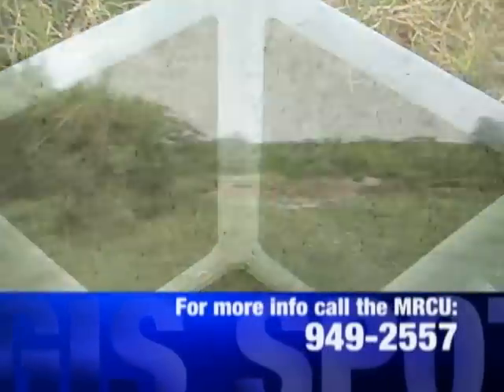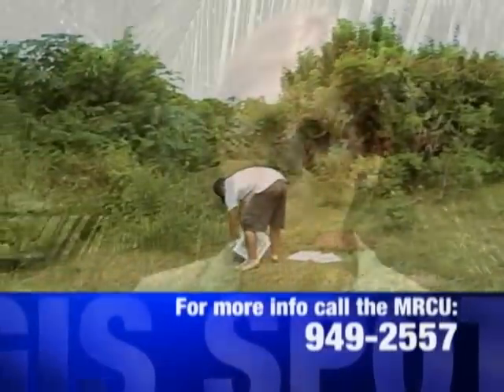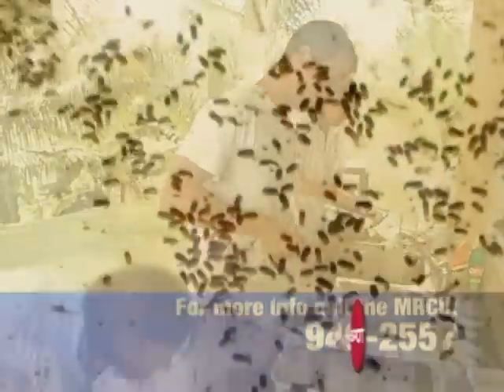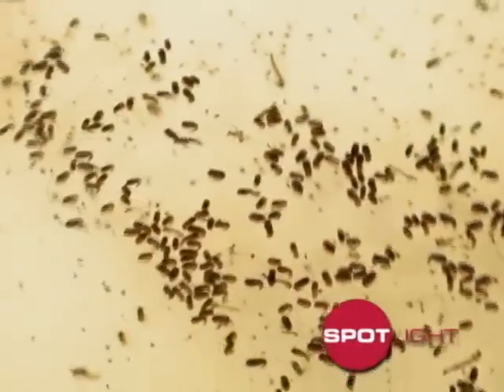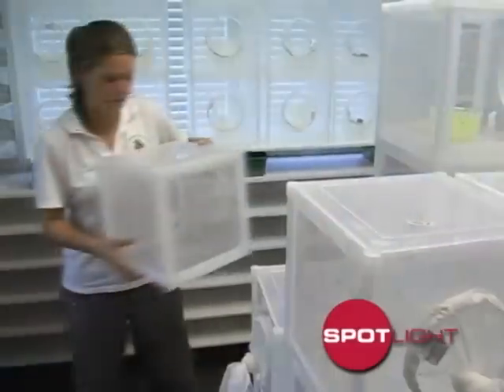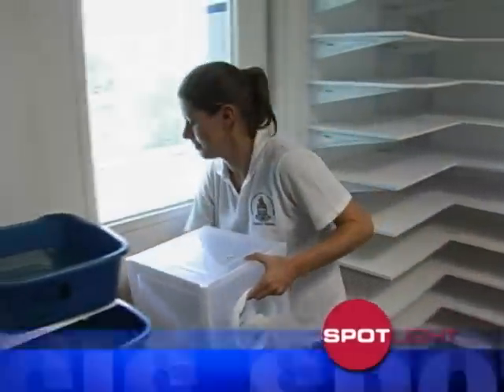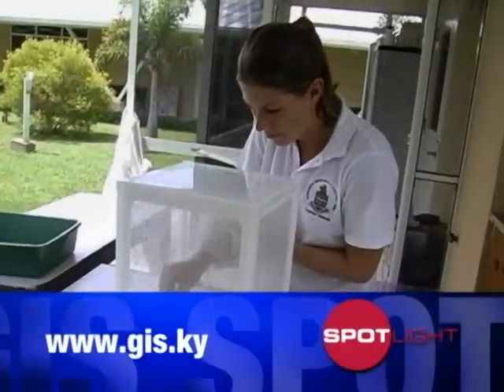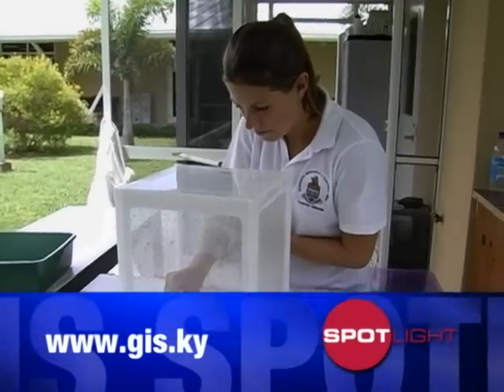One of dengue's main problems is that it can't be cured — there's no cure, no vaccine, and no drugs you can take to avoid it or to get better from it. It really is a very nasty disease, so the only control you can really achieve is by reducing the mosquito population and making sure they're not there to transmit it in the first place. I think this kind of technology really has a place for reducing dengue and having an impact on human health.